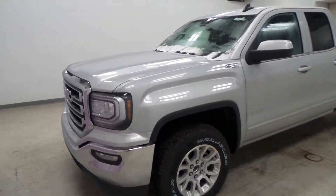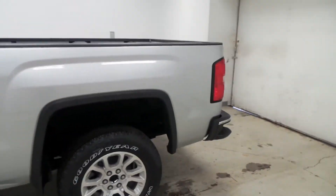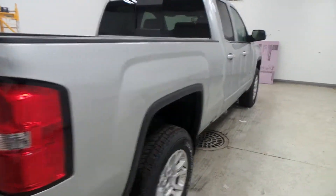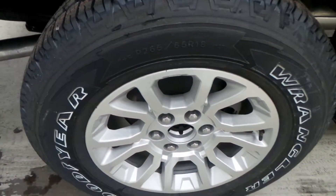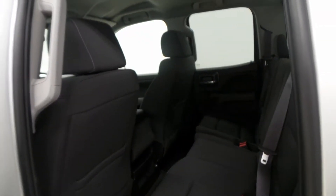All right ladies and gentlemen, we have a 2017 GMC Sierra, silver exterior color, double cab — very nice vehicle. This is the SLE trim model. Good Wrangler tire there, 18-inch alloy wheel — super nice.